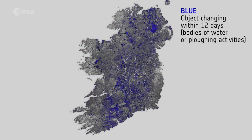The blues across the entire image represent strong changes in bodies of water or agricultural activities such as ploughing. The yellows represent urban centres, with the capital city of Dublin very distinct on the far middle right.